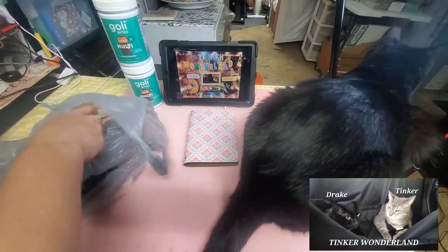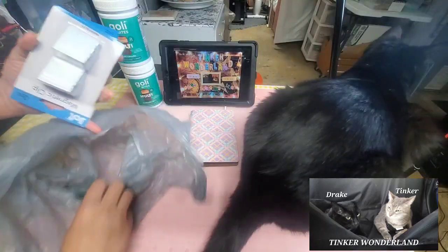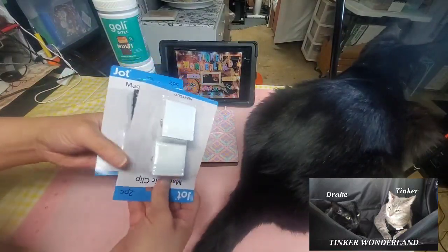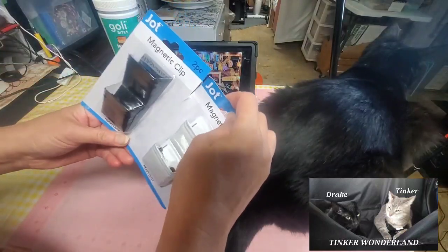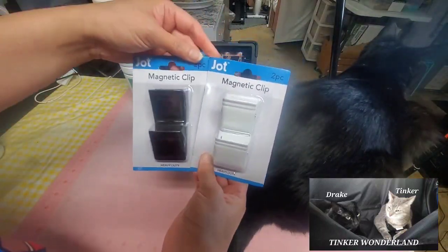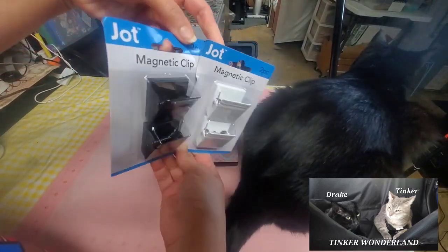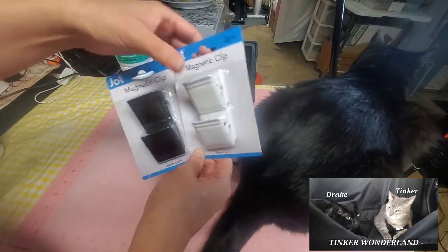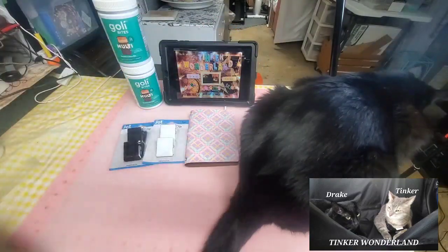Next item — I've been looking for this and I love using it. I've been using the single big clip I have, and now I found this one. It's a magnetic clip by Jot. It comes in two pieces — black and white color — and it's heavy duty. I got two of these.